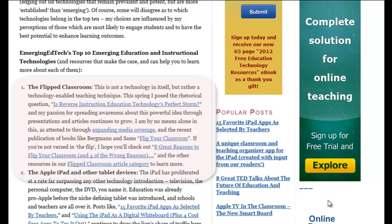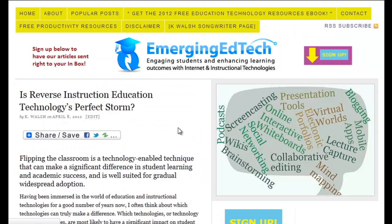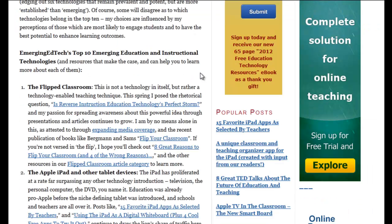First and foremost is the flipped classroom. Those of you who've been paying attention to emerging ed tech know that this is certainly a passion of mine. I wrote this spring about the idea of whether reverse instruction or the flipped classroom is education technology's perfect storm — I do feel that it is. This is not a technology in itself, but rather a way to use technology in teaching. I'm not advocating that everybody go and flip all their course content, but all educators should be aware of the concept and consider giving it a try to see where and how it might fit into their instructional process.